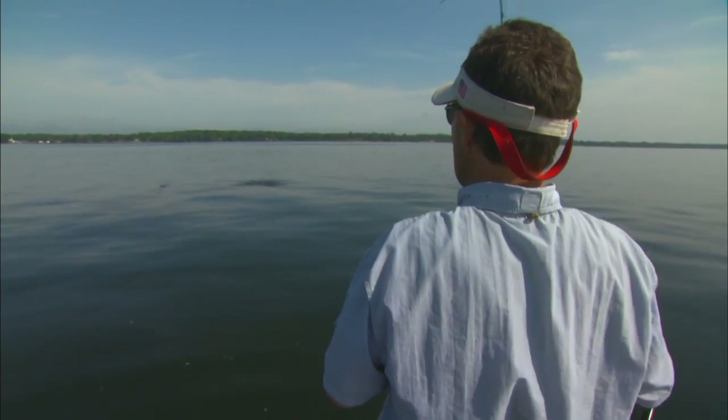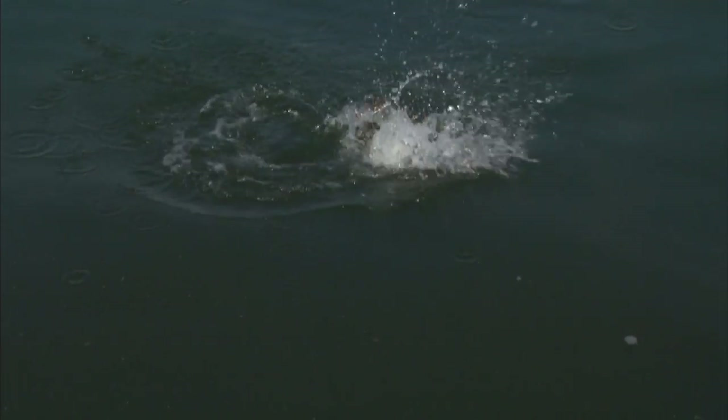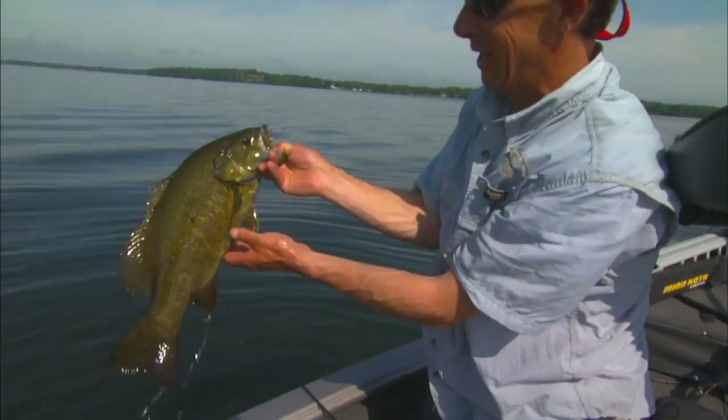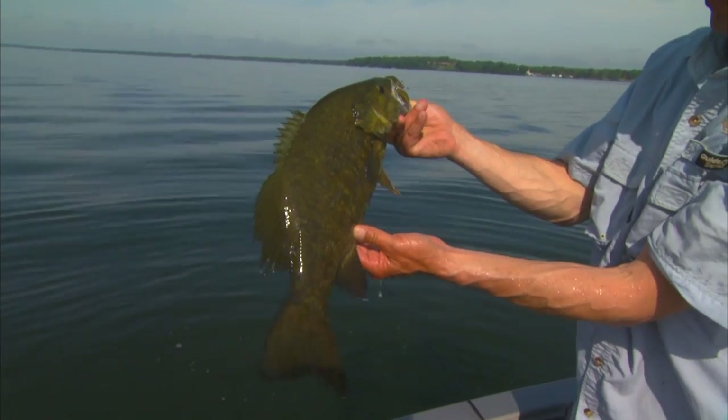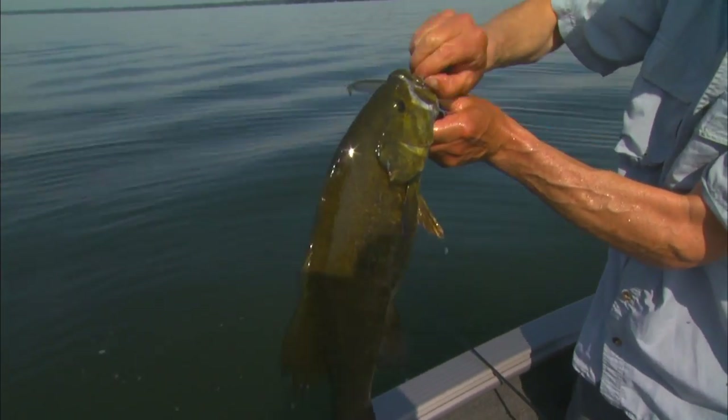That's a big sucker there. Look at that guy — he just powdered the bait. Look at that guy. That's a beautiful smallmouth bass. Look at that thing — gorgeous fish.